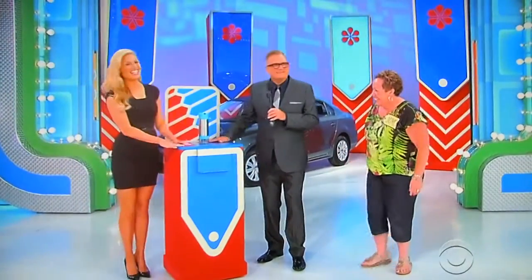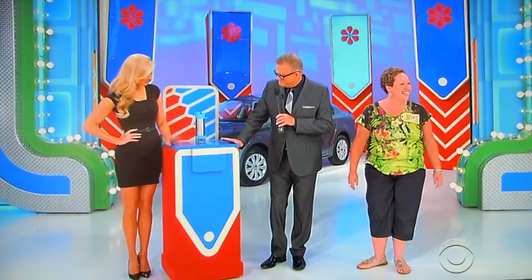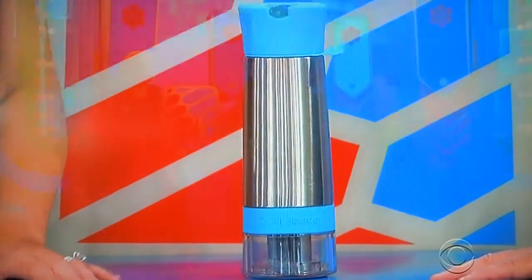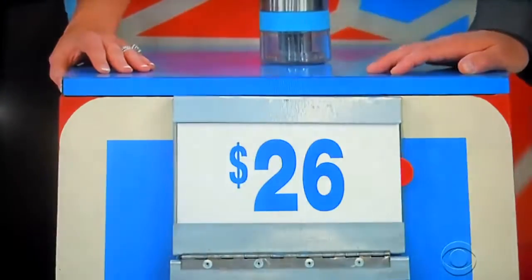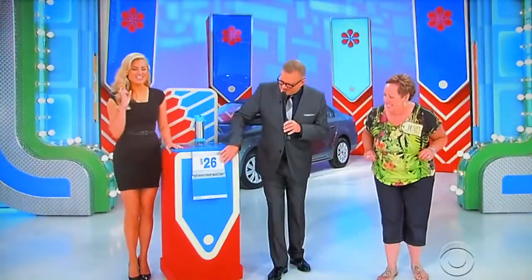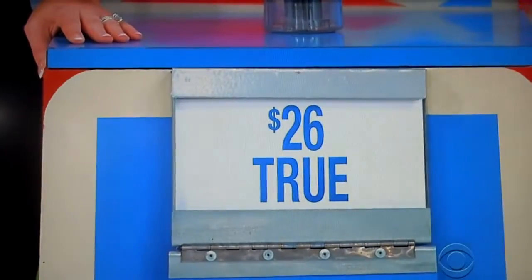And finally, George, tell us all about this slender item here. You can add a little zing to your water with this infuser bottle. $26, true or false? I'm going to say false. She says false. It is true.